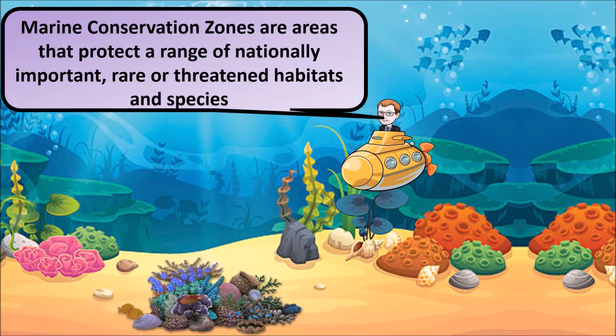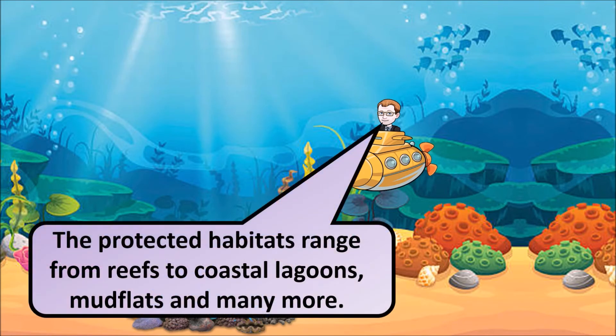Marine conservation zones are areas that protect a range of nationally important, rare or threatened habitats and species. The protected habitats range from things like coral reefs, coastal lagoons, mudflats, and various other waterways which need to be protected to help maintain the organisms that live there.